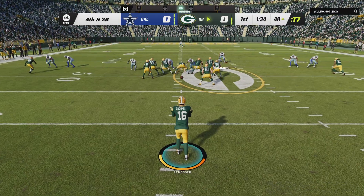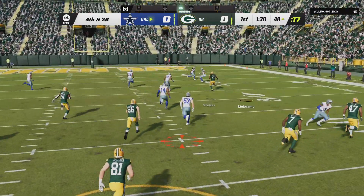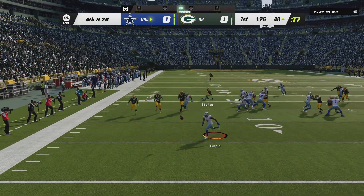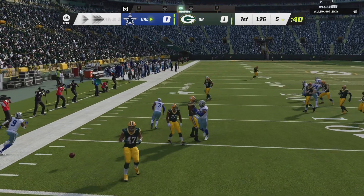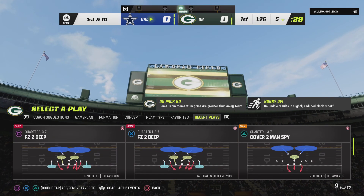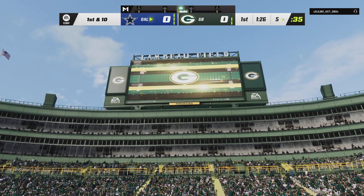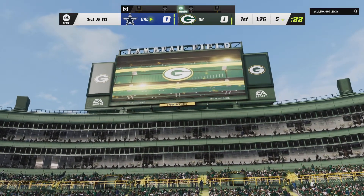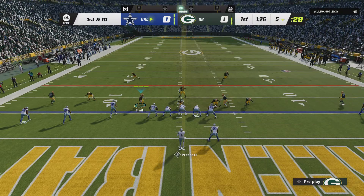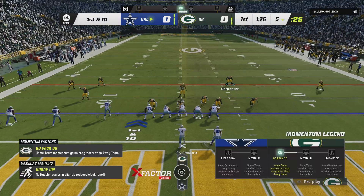So on fourth down, on is the punter Pat O'Donnell to kick it away. And a nice job here to down this one right on the five-yard line. That punt was near perfection as it checked up inside the five-yard line. You never know where these things are going to go — John Heisman said the football is roughly a prolate spheroid, which means it's going to bounce funny and you never know where it's going to end up.